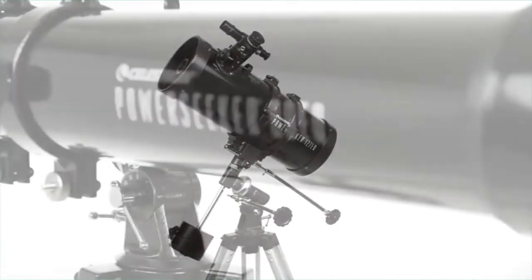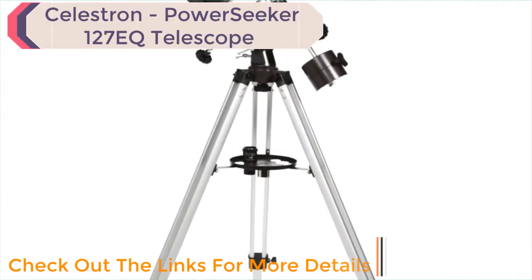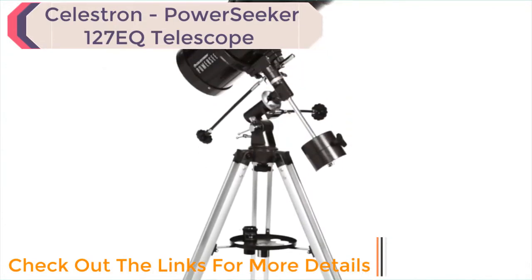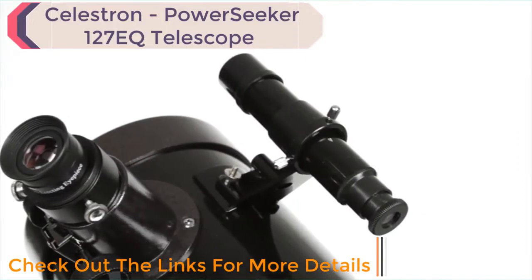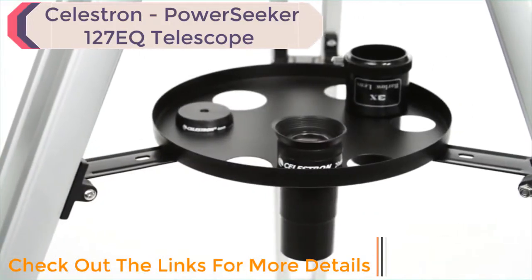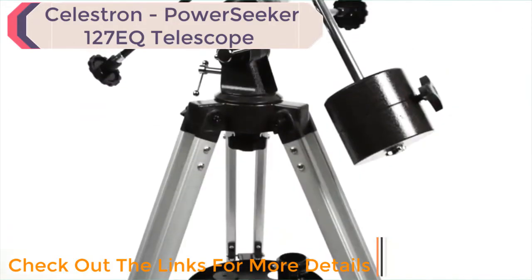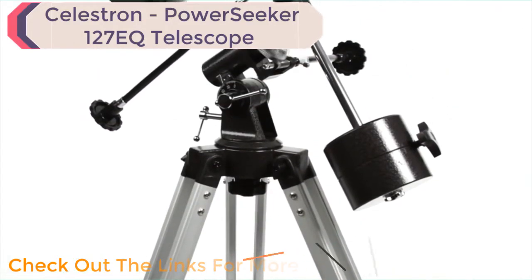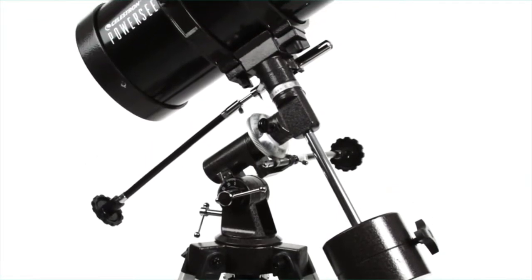Embark on a voyage of discovery with your family with Celestron's best-selling PowerSeeker equatorial mount telescopes. These telescopes come with everything you need to get started with astronomy, including a tripod, a finder scope, two eyepieces, and a Barlow lens which triples the power of each eyepiece.